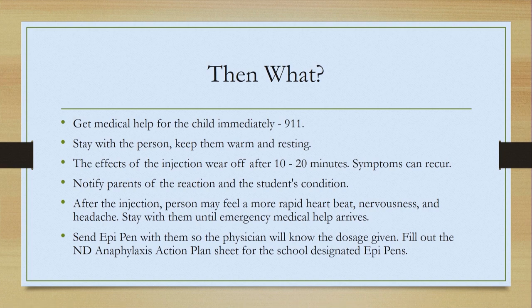Get medical help for the child immediately. You may send one person to dial 911, one person may stay with the student, and another person may call the parents. Stay with the person and keep them warm and resting. The effects of the injection wear off after 10 to 20 minutes and symptoms can recur. The EMS response in Fargo is about 15 minutes, so symptoms may be returning before EMS arrives. The school usually has more than one EpiPen, so it would be a good idea to have the other one close by.